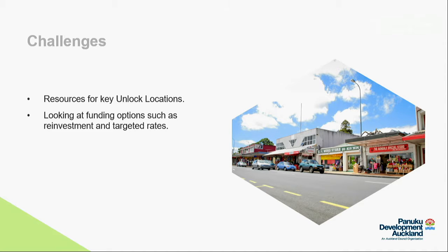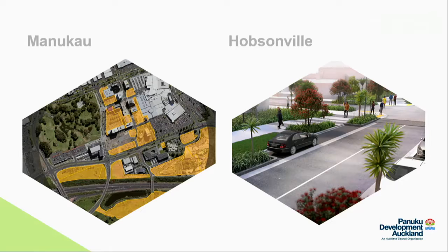Another area being investigated is targeted rates as a practical mechanism to fund urban renewal infrastructure and transportation. A pilot scheme is being worked through for Northcote, but it will require supportive legislation and therefore take time before it can potentially be implemented. In Manukau, four key projects are underway: residential development on Davies Street, the sale of the commercial car park site, a potential redevelopment opportunity with MIT, and the Barracliffe affordable housing scheme.